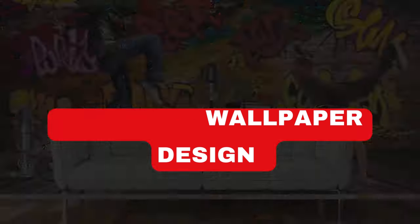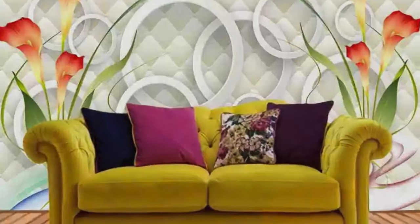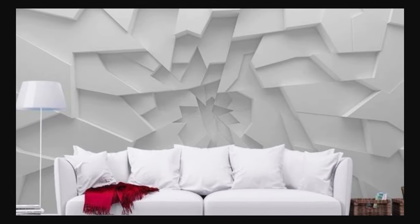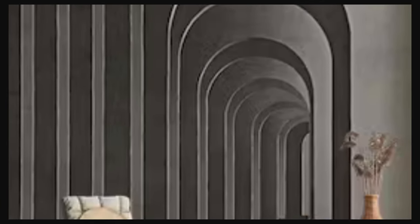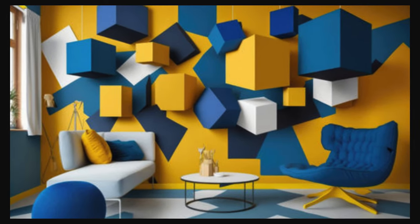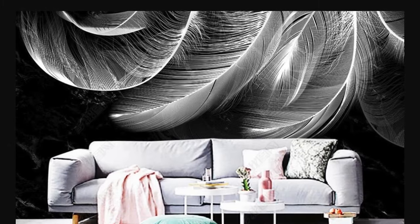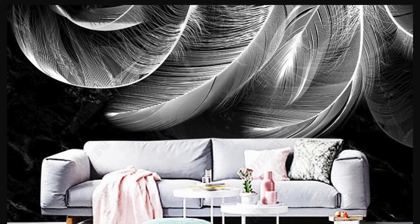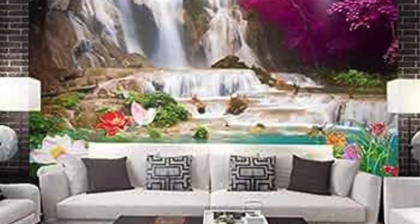Transform your living space into a captivating realm of visual splendor with our exquisite collection of 3D wallpapers. Immerse yourself in a world where walls come to life, showcasing mesmerizing depth and dimension that transcends traditional flat surfaces. Whether you prefer the illusion of cascading waterfalls, an enchanted forest, or modern geometric patterns that seem to pop out of the walls, our 3D wallpapers are meticulously crafted to evoke a sense of wonder and sophistication.